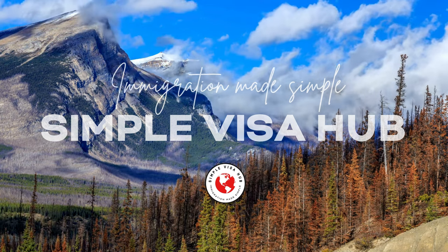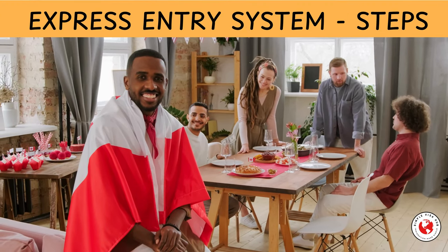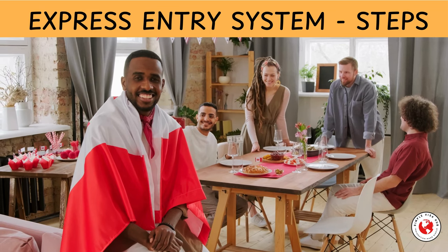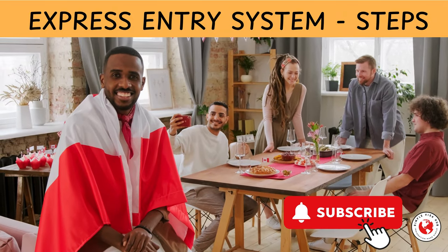Hello friends, welcome back to our channel. Today we will discuss the Express Entry system. In this video, I will cover in detail the steps involved in the Express Entry application. Hit the bell icon to subscribe and let's get started.